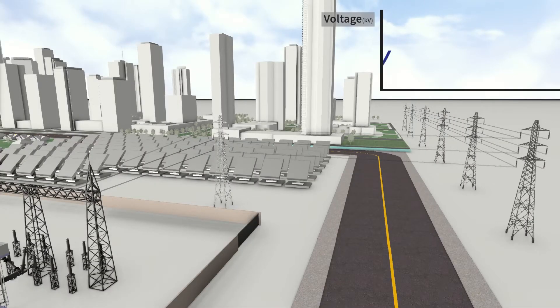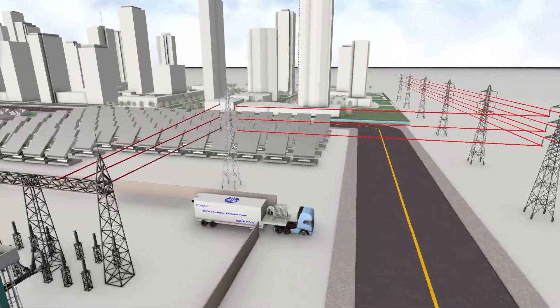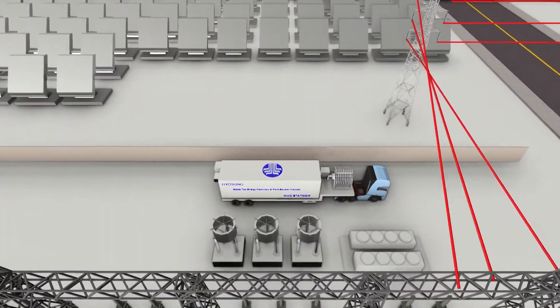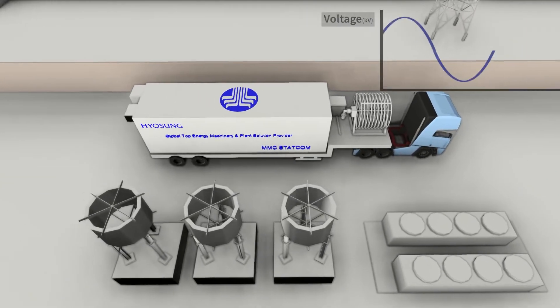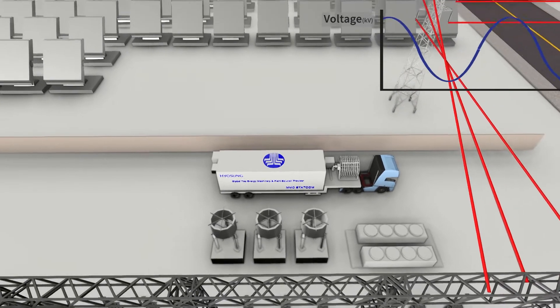Voltage instability can occur at any time on long transmission lines. Hyosung's Mobile Statcom is the solution needed for this common situation. Hyosung's Mobile Statcom compensates for reactive power to maintain a stable energy supply. That's Hyosung's power stabilizing solution with the power of Mobile Statcom.